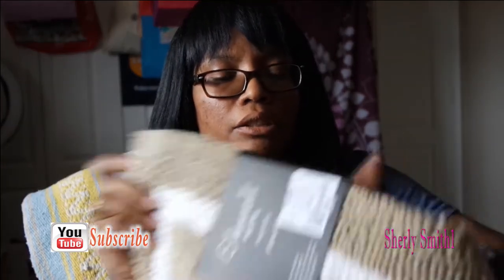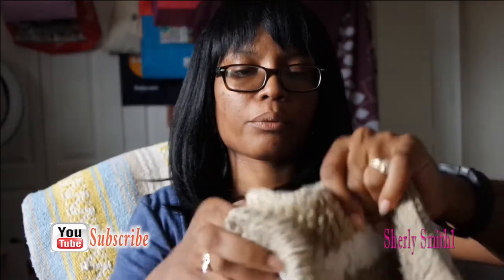I got a new look for the guest bathroom. I wanted some warm colors — this was $7.99 and it's a bath rug.